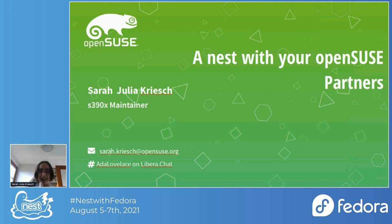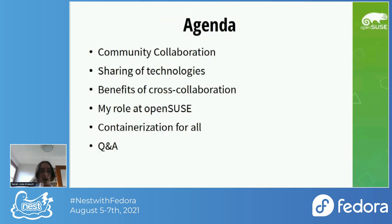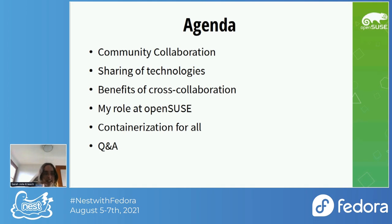I am an s390x maintainer at openSUSE. I'll go a little bit faster now. I went through community collaboration, sharing of technologies, benefits of cross-collaboration, my role at openSUSE, what I want to achieve there, and then what I want to achieve with containerization for all — and afterwards perhaps the Q&A session.